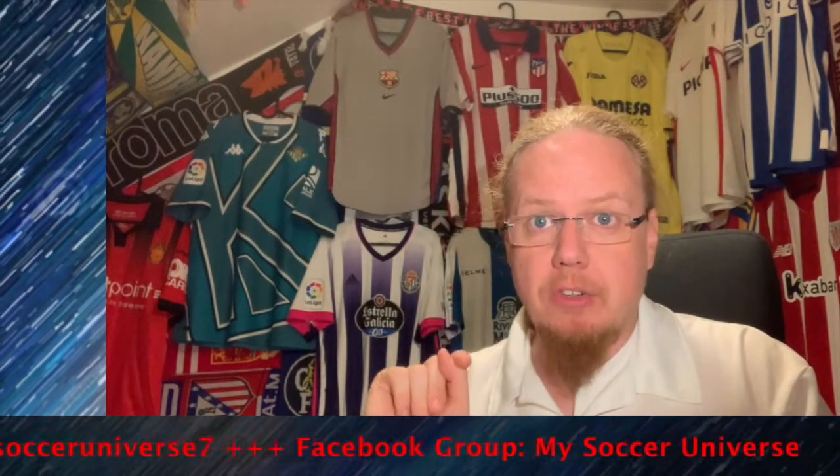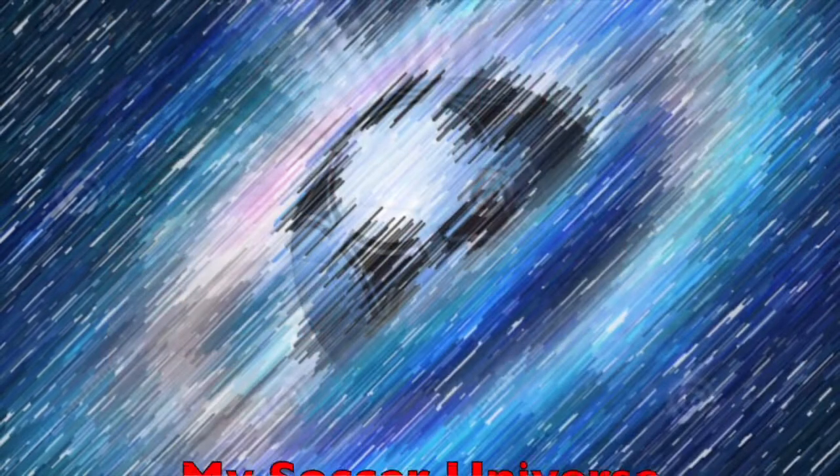I really hope you enjoyed this video, and if you did, here are some videos and playlists you might enjoy too. Please consider subscribing to my channel and hitting the little bell icon so you get notified whenever something happens in my soccer universe. Have a wonderful day! Bye bye!